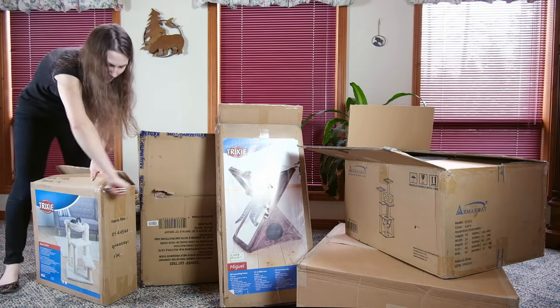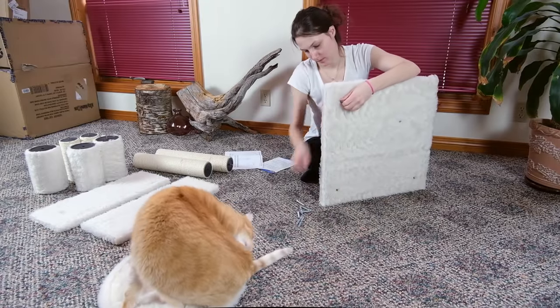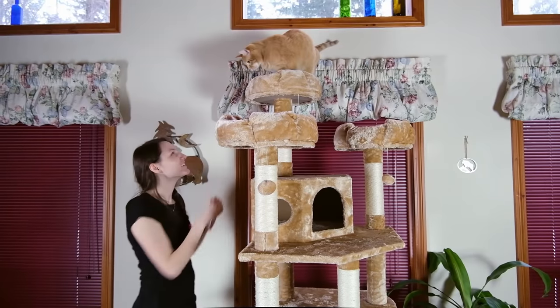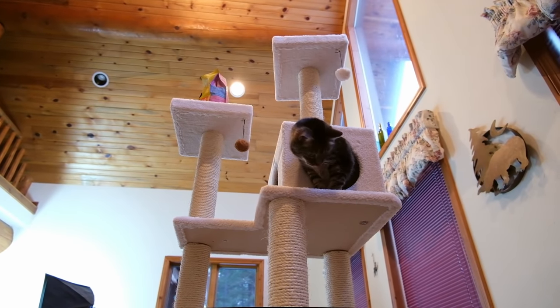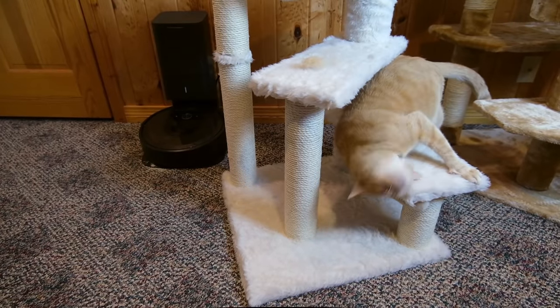So over the last few weeks, I've been trying them out with my two cats, Wessie and Forest, and taking notes. I looked at things like how easy it was to assemble each of them, how my cats responded to each of them, and which types of cats I think would get the most out of each cat tree. So that's what we're going to be talking about today.